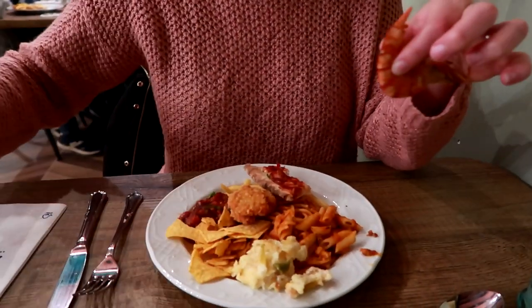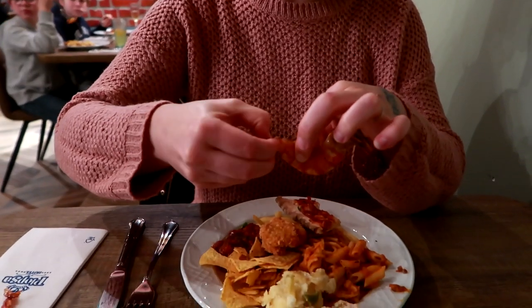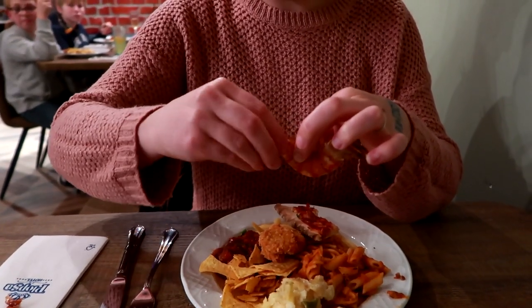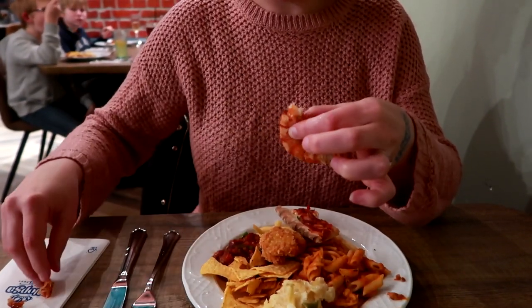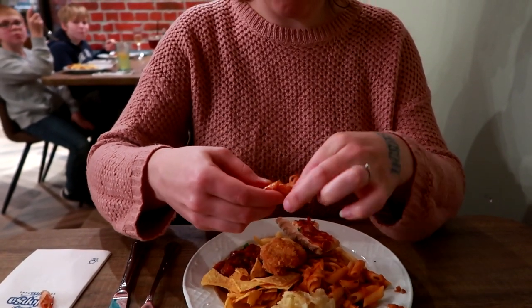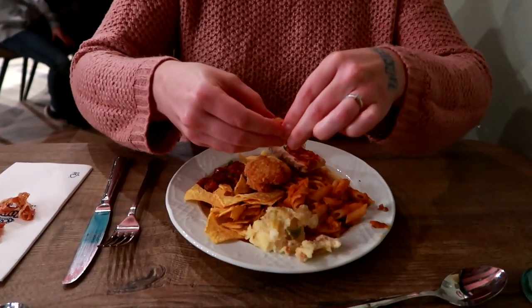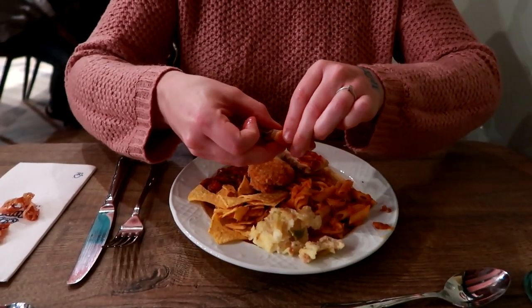I don't remember eating a prawn like this before. So Claire is going to help me with deconstructing it — because you've got to peel the skin off, right? And then you've got to open it up, but it's kind of sharp. Claire's doing well. You've just got to get in there. Okay guys, let's try out this food.